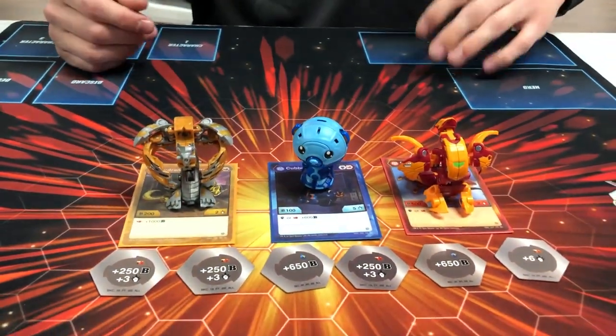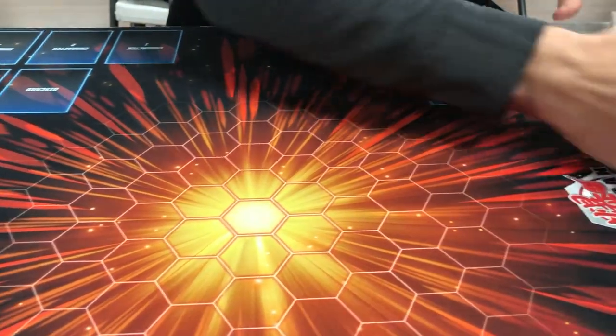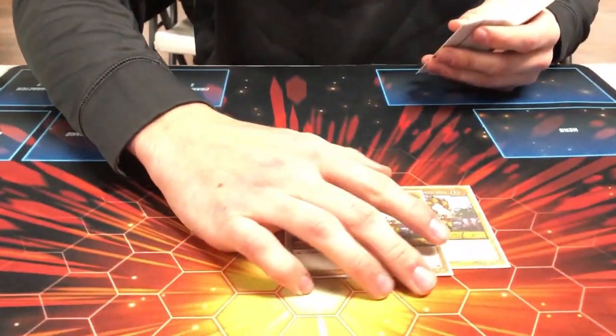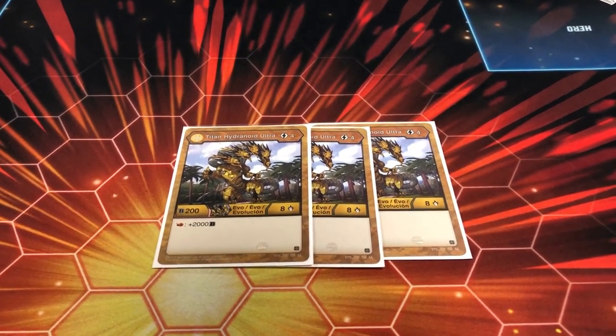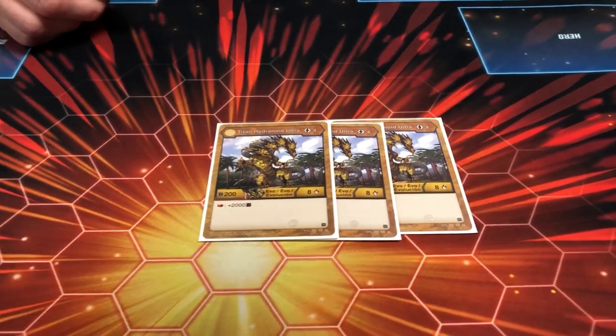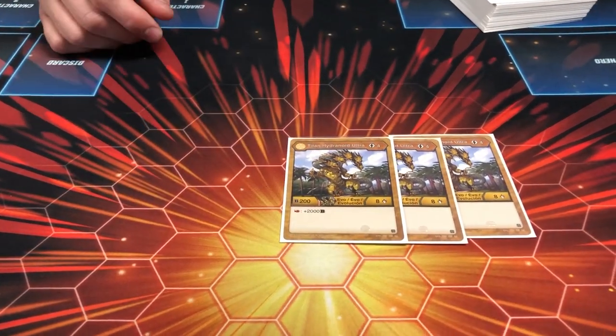Those were pretty much the Bakugan he used — the power creep boys. Going into the cards, he ran three of the Arliss Titan Hydranoid Ultras. This is one of your key cards — you bring him out with the core. It's 2450 B power, which is ridiculous for a turn four Bakugan, and you can bring him out pretty quickly.